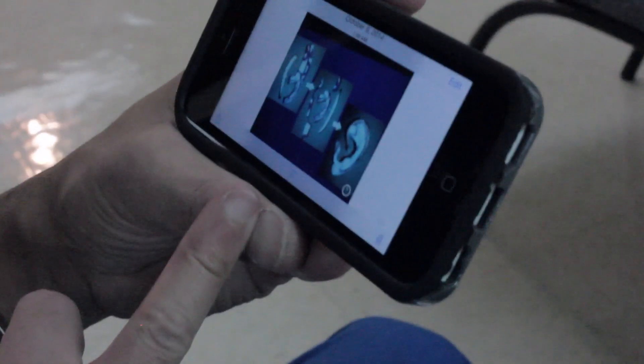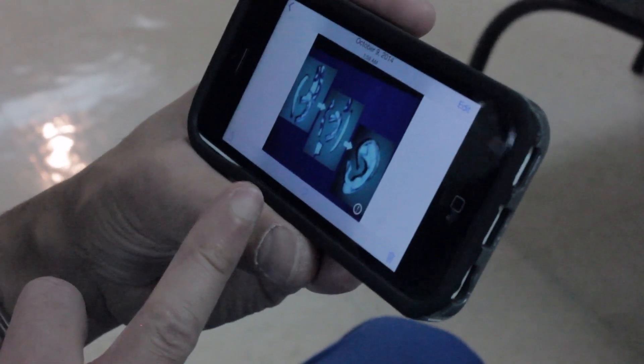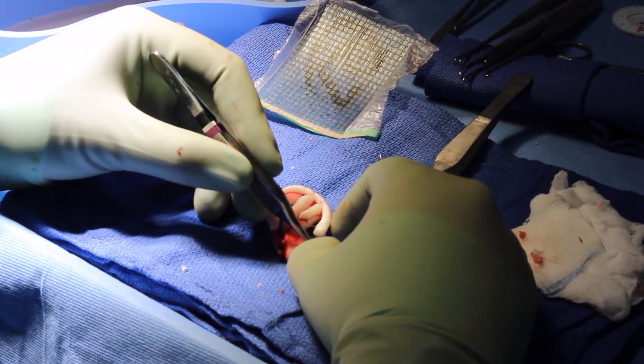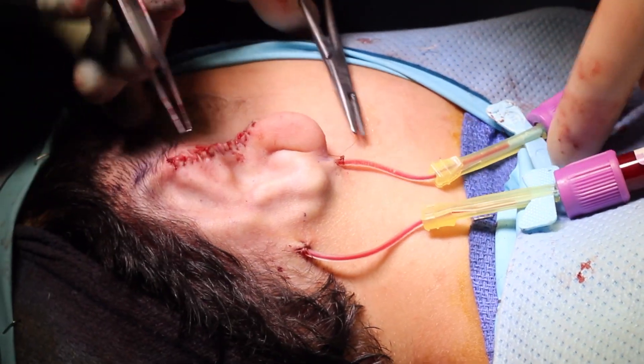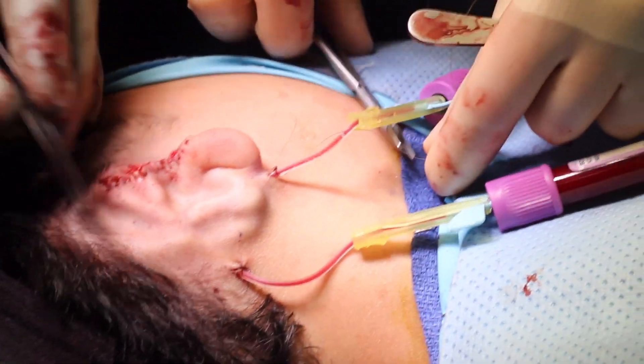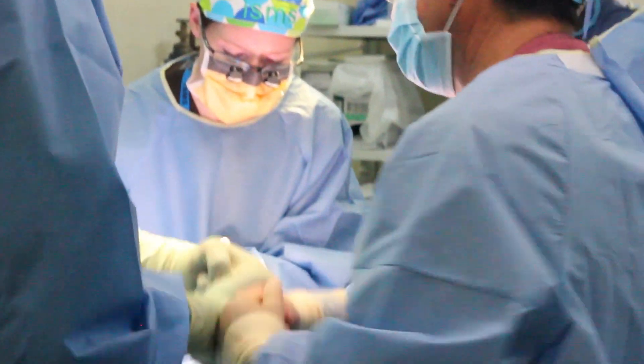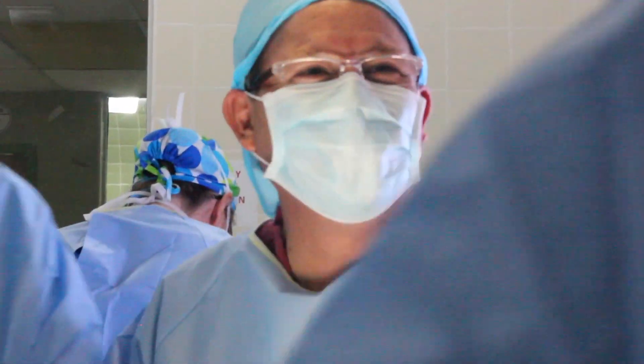We did two full microtia reconstructions. It's a multi-stage procedure. One of the first stages is we make the ear framework and construct it. We use rib to do that and place it underneath the skin in the temporal region where the ear should be. We're working with our local plastic surgeons here to complete the second and third stage — elevation of the ear and then transposition of the lobule. That's the future surgery for these patients.